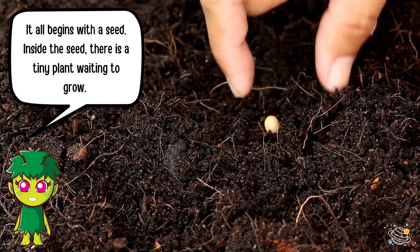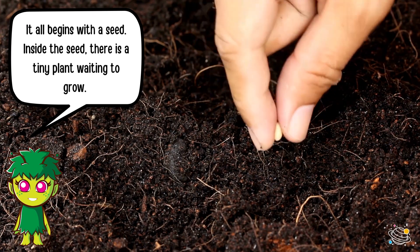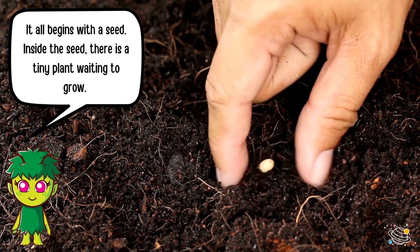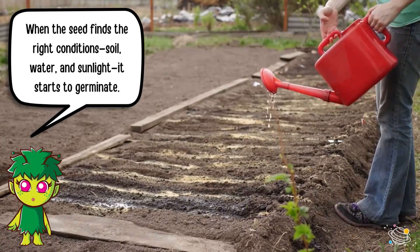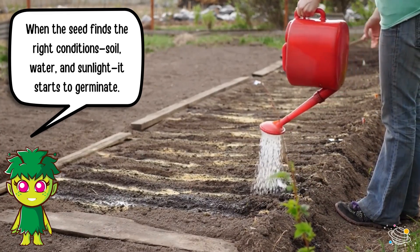It all begins with a seed. Inside the seed, there is a tiny plant waiting to grow. When the seed finds the right conditions — soil, water, and sunlight — it starts to germinate.